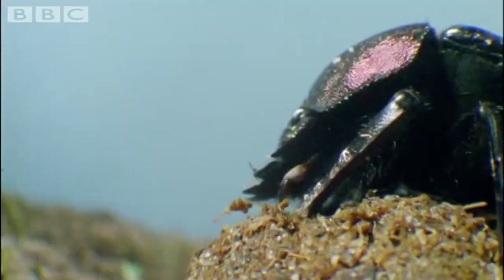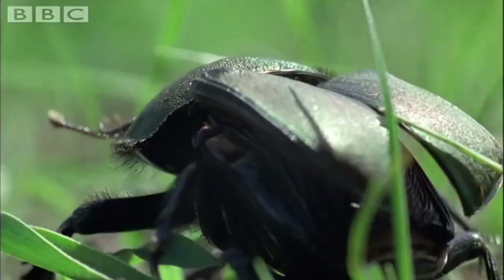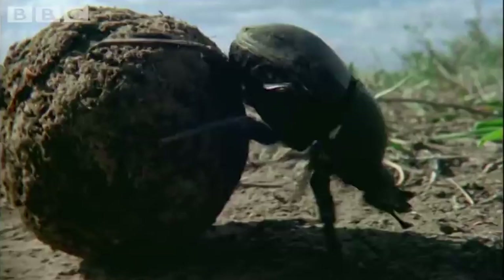Then the female deposits eggs, and the resulting larvae eat their way through the ball, emerging in their final form with a pair of wings and six legs, two of which are incredibly strong and help to roll their future dung ball meals.